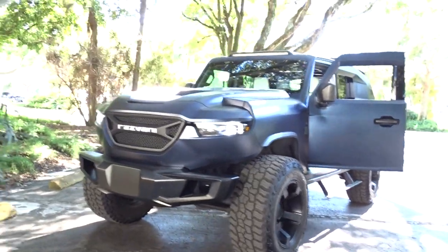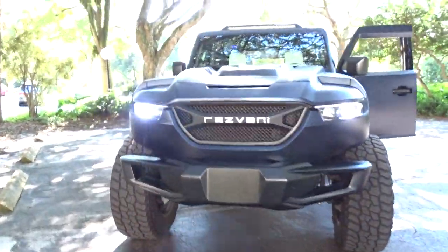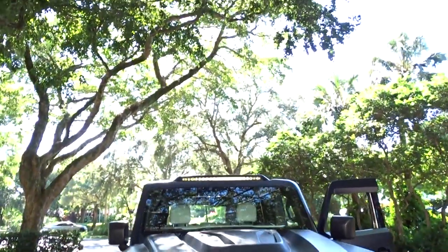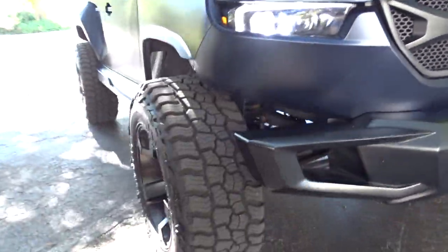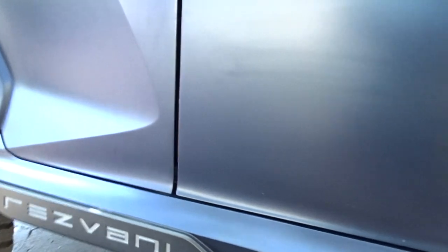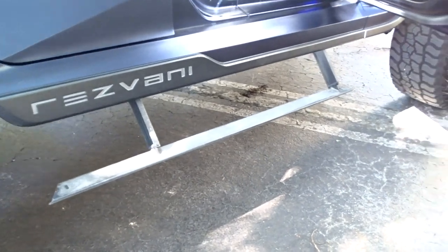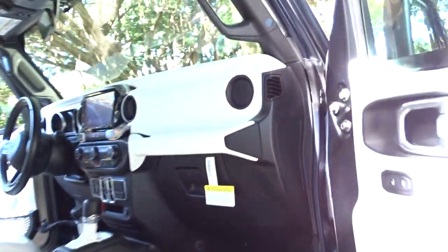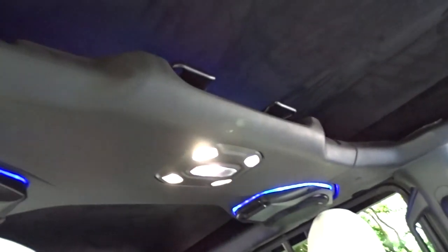It is powered by a 3.6 liter V6. It has the off-road package, including the upgraded Fox shock system, the retractable running boards. It is sitting on a brand new set of 37-inch Mickey Thompson off-road tires. The vehicle has been serviced — needs no service. Includes the lighting package.